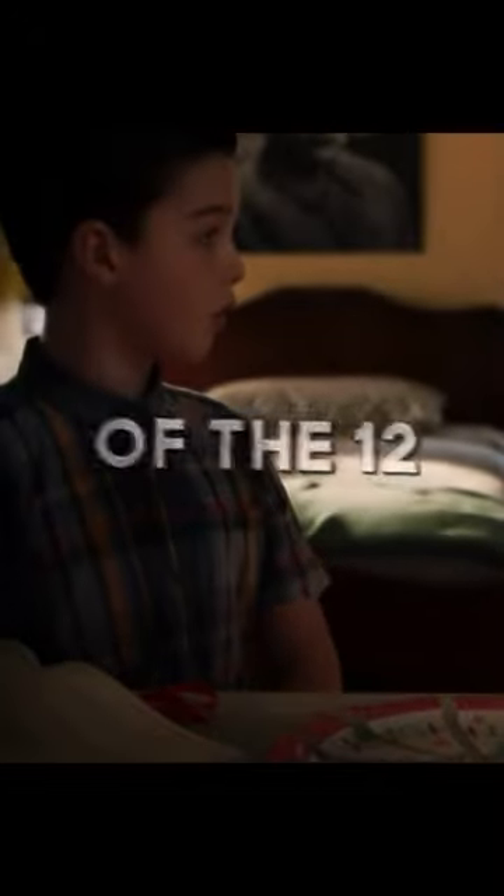So one-fourth of the twelve pieces of pie is? Three? Yes. And one-third of the twelve pieces is? Four? Yes!